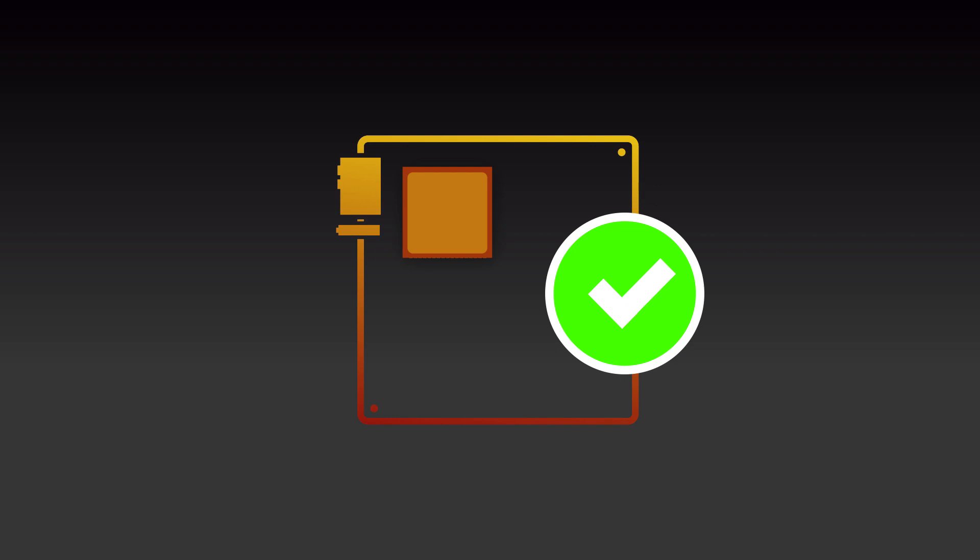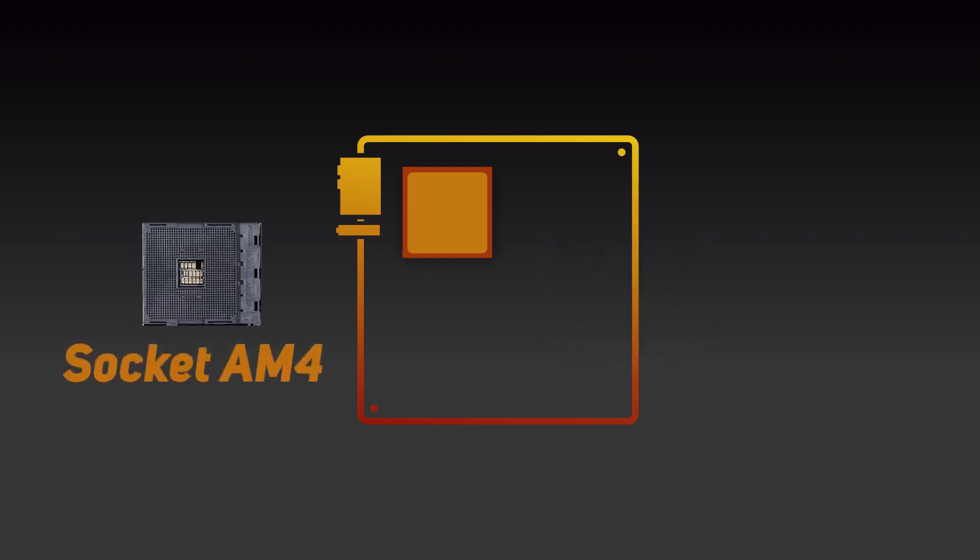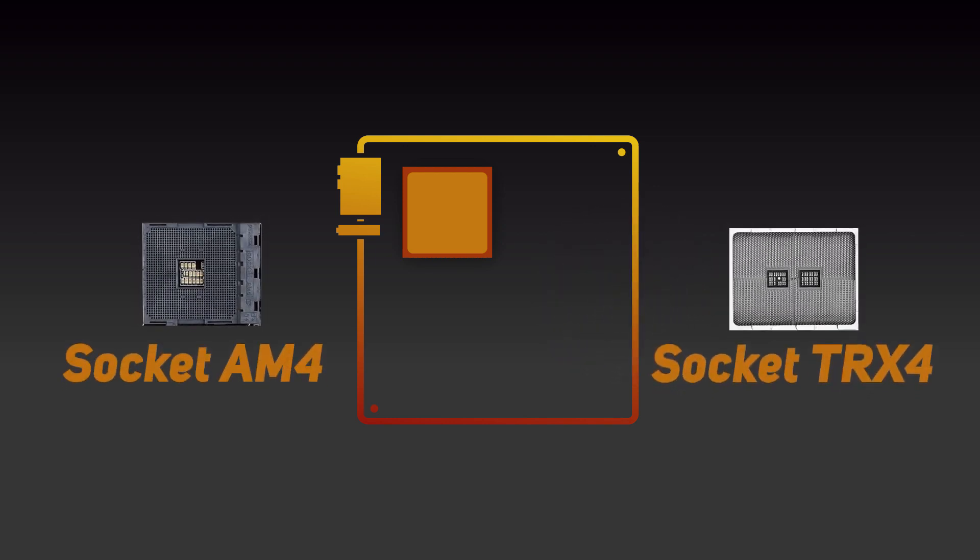Whilst AMD does change the socket design from time to time when designing new CPUs, most current AMD CPUs fall into either socket AM4 or socket TRX4.